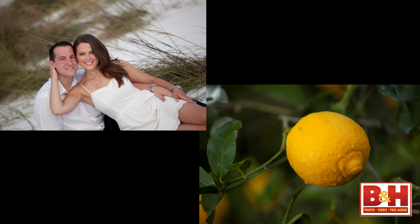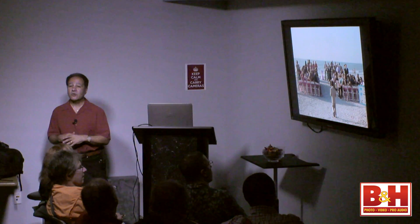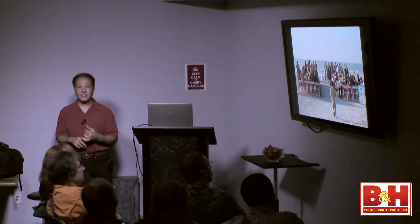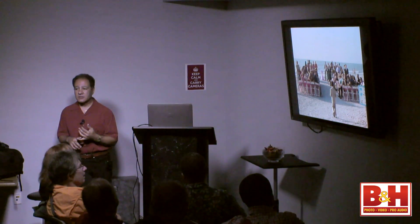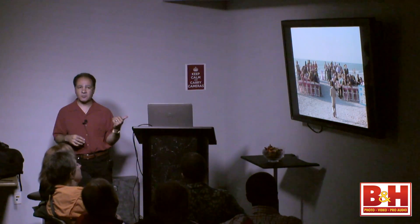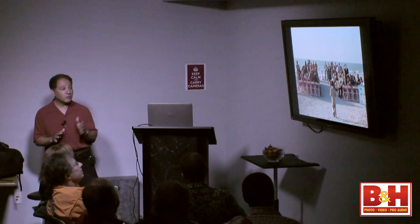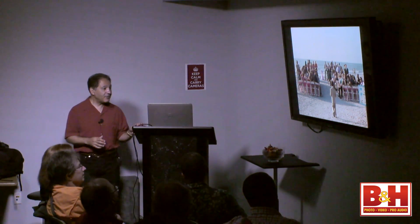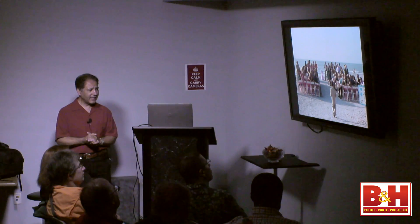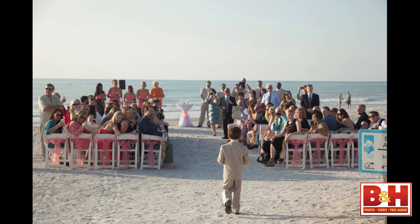A lot of the photographs you'll see are from weddings. When I was in New Jersey I had my studio there for about 17 years before moving to Florida, and my clients were weddings and portraits. Now in Florida it's mostly weddings, so most of my examples come from weddings. Here's a typical photograph — the focus is obviously on the young man walking towards the crowd.